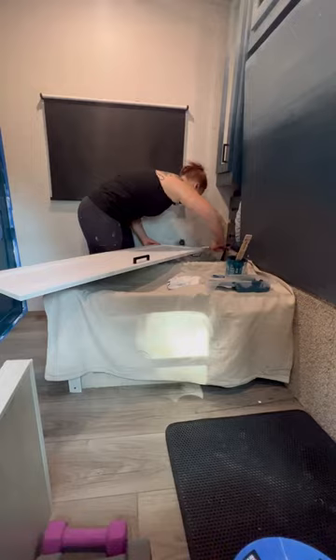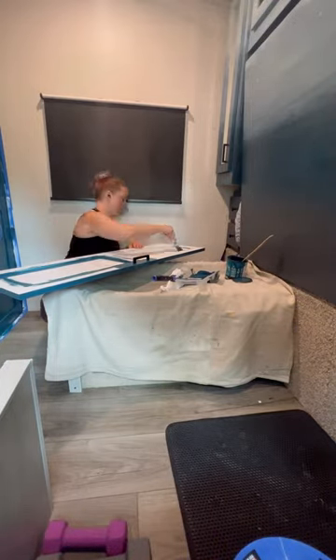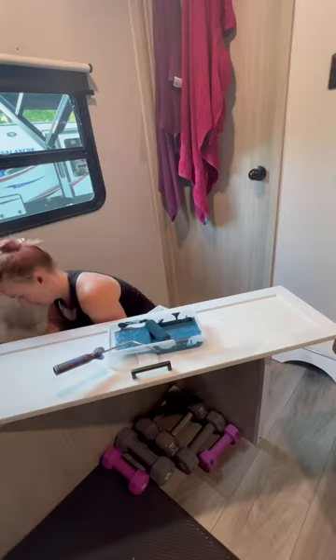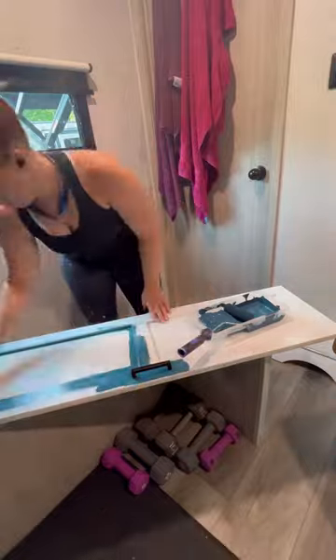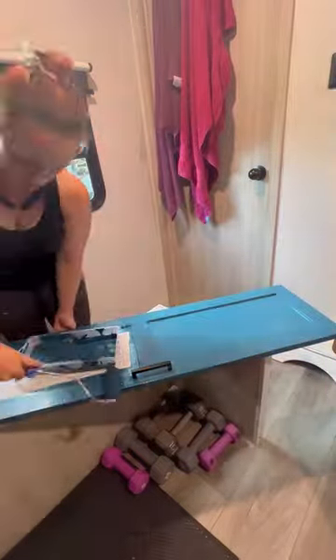I forgot to press record on the top half of the closet — I'm disappointed enough for all of us. So here I am painting the doors. I was complaining on TikTok about how I get new followers every day but my follower count still goes down. I don't understand that algorithm, but I'm doing my best. Traveling full-time is time consuming.